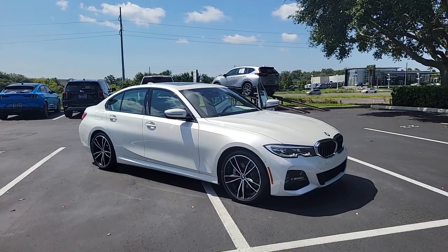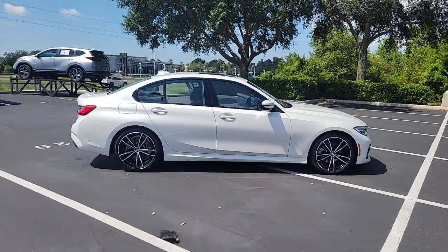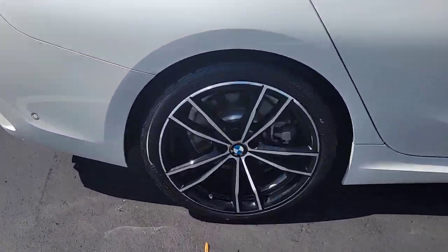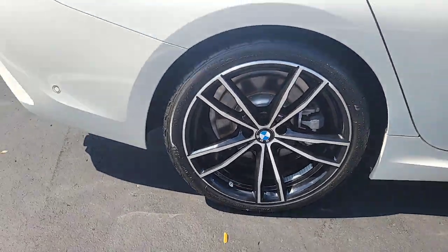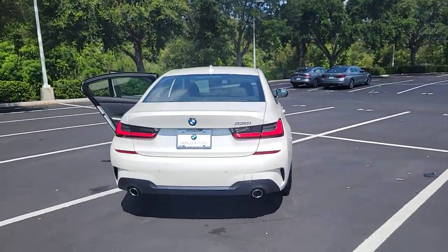You will be amazed by this 2021 BMW 325i. This vehicle is an outstanding buy with fewer than 25,000 miles on the odometer. See for yourself when you take it out for a test drive. Our professional staff looks forward to giving you excellent service.